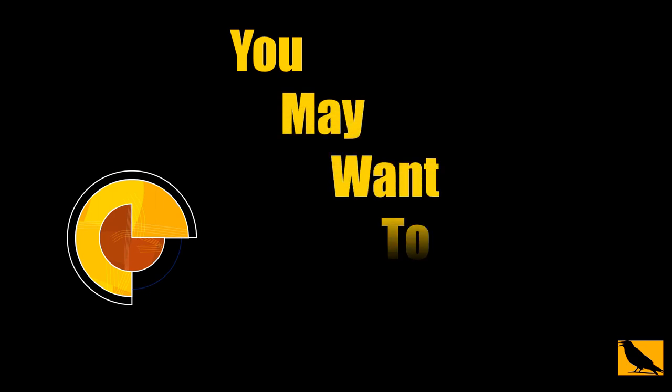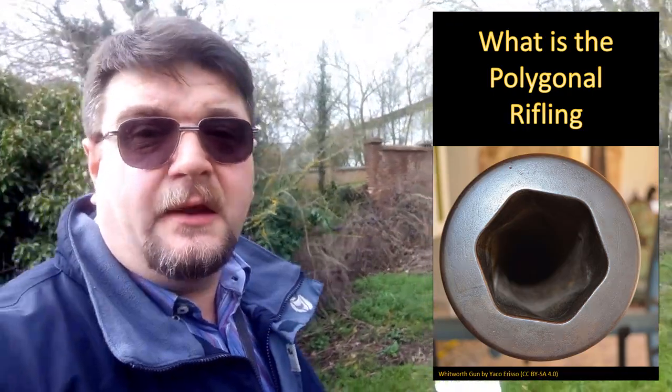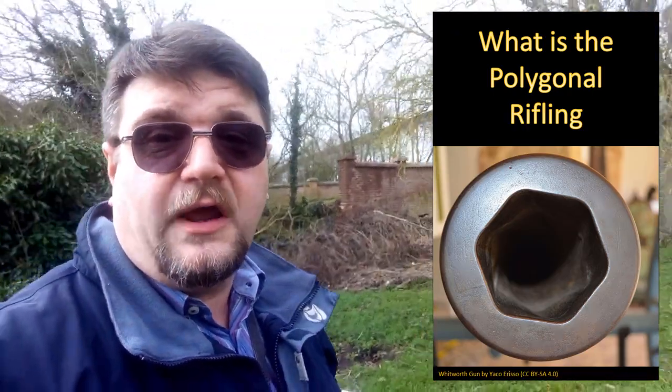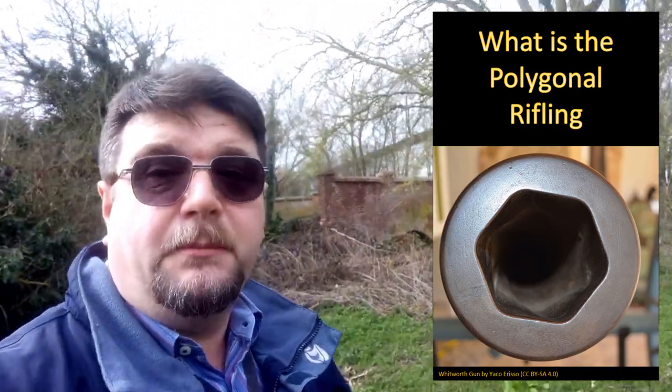So you think that weapon barrels are round? Well, think again! Welcome to Millennium 7 Star, the channel that helps you make sense of military history and military technology. Today we are talking about Polygonal Rifling. This is a subject that is very well known for all the people who are actually passionate about small arms and do shooting, but it is an interesting curiosity for everybody else.